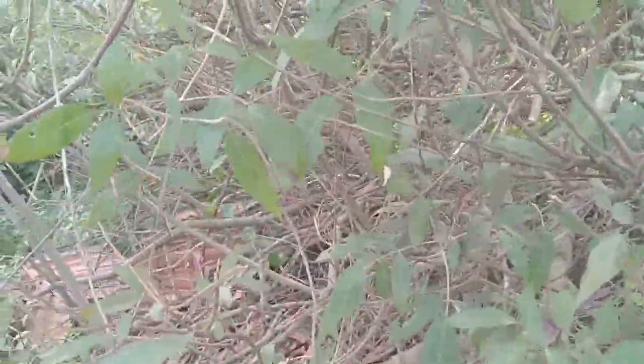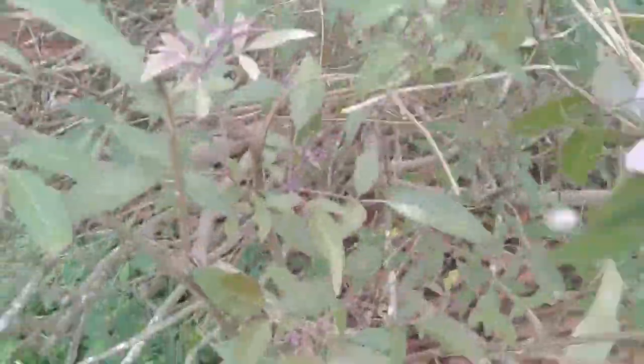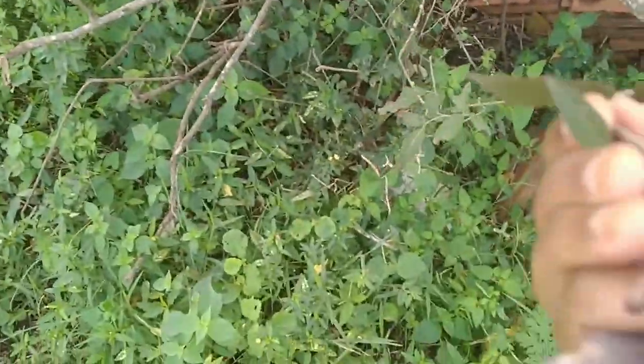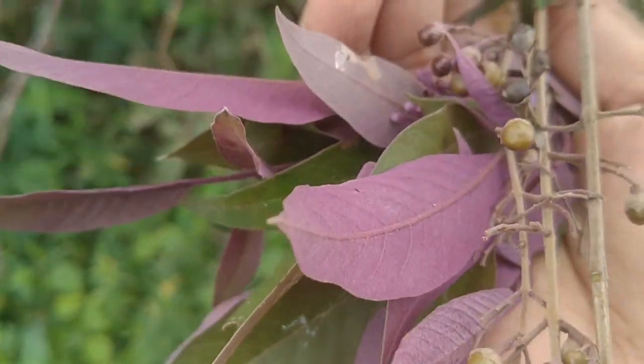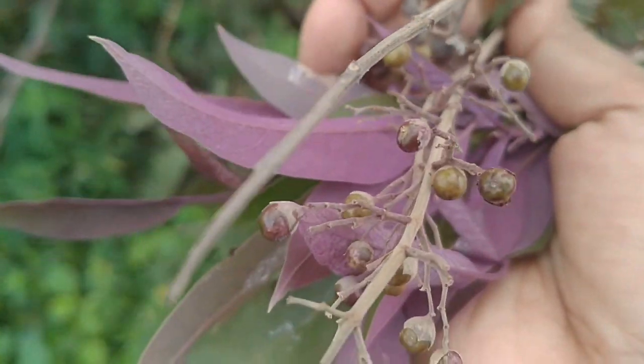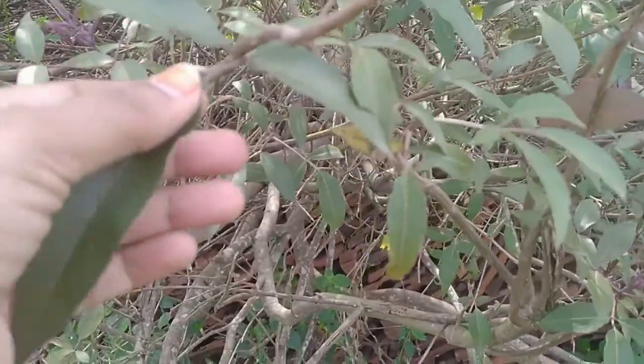I am plucking some leaves to take home. For people who are suffering from severe body pain after a long distance journey, you can just boil these leaves and take a bath with that water. You'll feel so relaxed and get good relief from body pain.